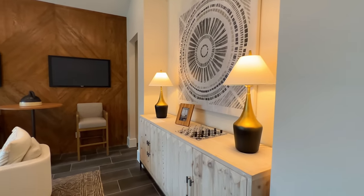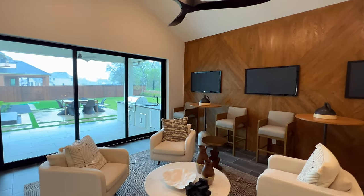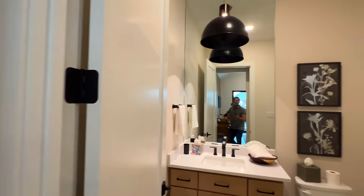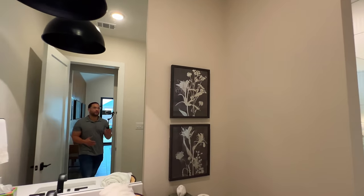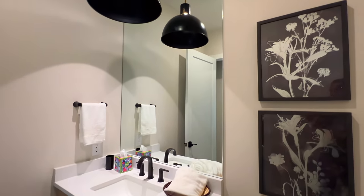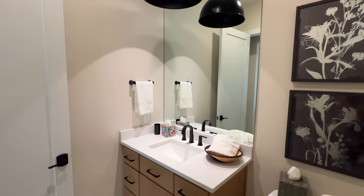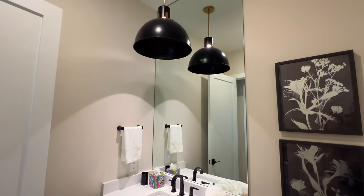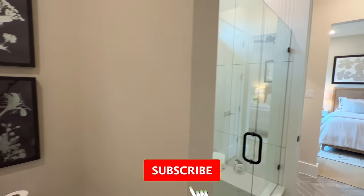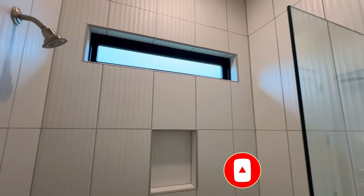If you are a returning viewer, welcome back — always great to have you. And if this is your first time to the channel, my name is Marcus Rankin. I am a Texas realtor. I get calls, texts, and emails every single week from folks looking to make a move out to Texas, regardless if it's Dallas, Houston, Corpus Christi, San Antonio, Austin — you name it, we got you covered. So reach out to the information below. We'll get you connected to the right local expert and consider hitting that subscribe button — I'd love for you to become a part of the Rankin family, and that way you're the first to know when I drop a new video every week.